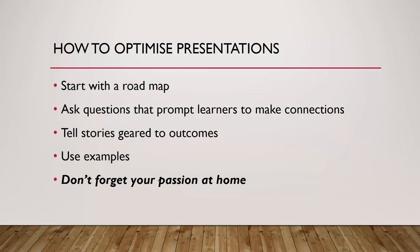Of course, include examples in your explanations. And don't forget your passion — it is your number one tool for getting learners engaged during listening delivery.